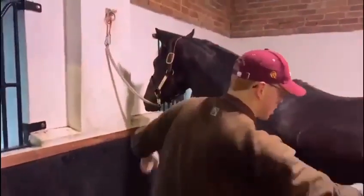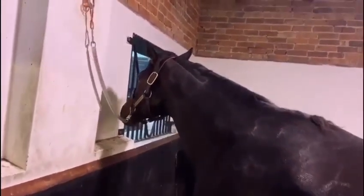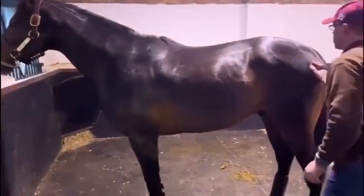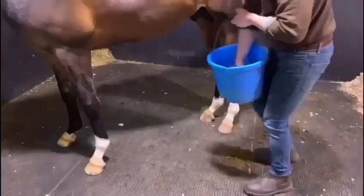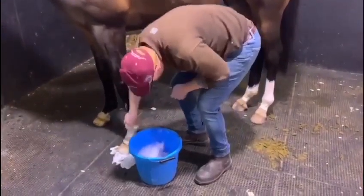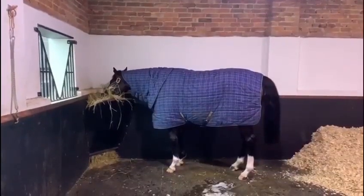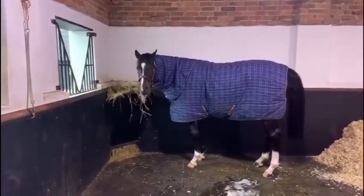Cameco getting groomed after all his morning exercise. We use warm water and shampoo to get all the dirt off his white socks, and then dry it with a towel afterwards. After grooming, Cameco's been left in his stable, rugged up and joined his hay.